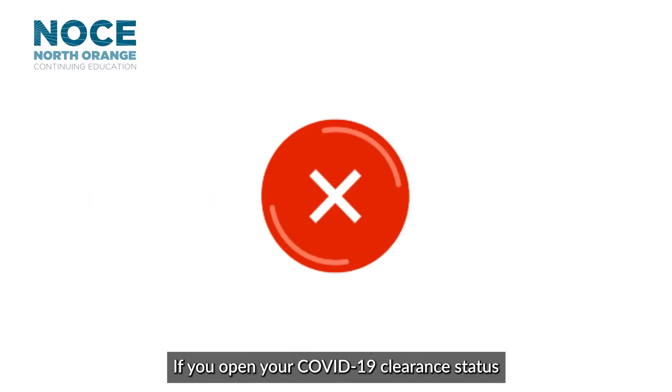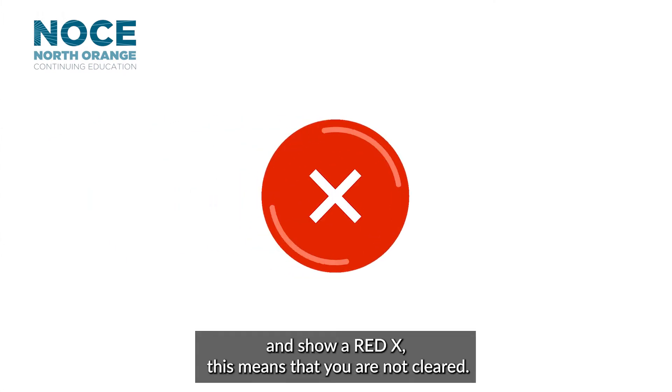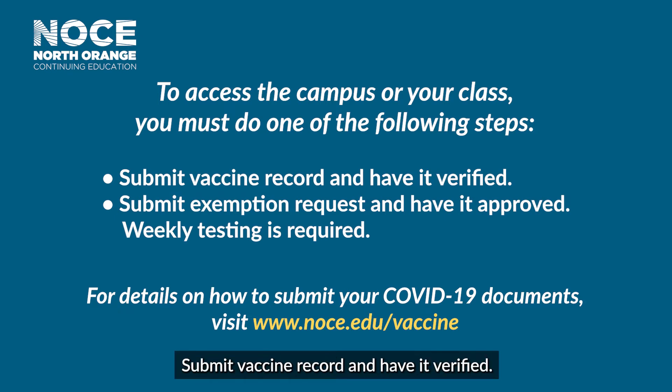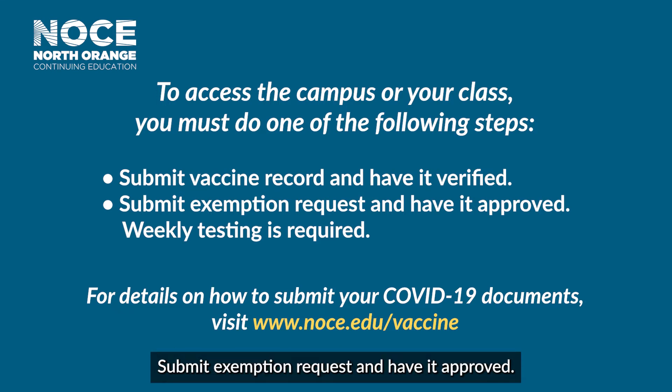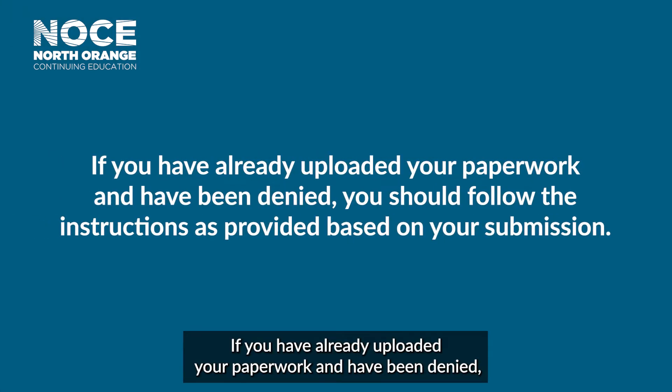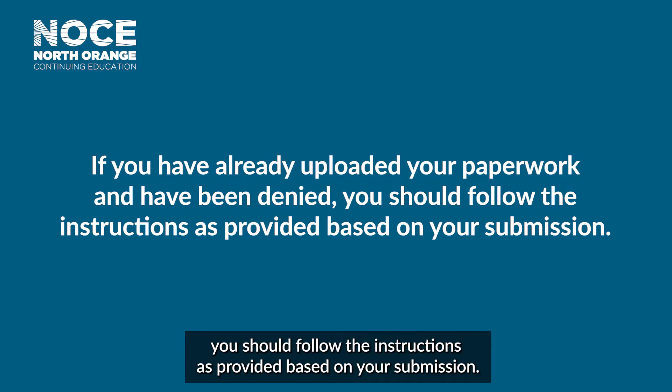If you open your COVID-19 clearance status and show a red X, this means that you are not cleared. To access the campus or your class, you must do one of the following steps: submit vaccine record and have it verified, submit exemption request and have it approved, and weekly testing is required. If you have already uploaded your paperwork and have been denied, you should follow the instructions as provided based on your submission.